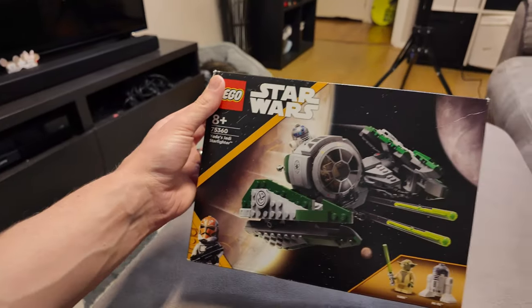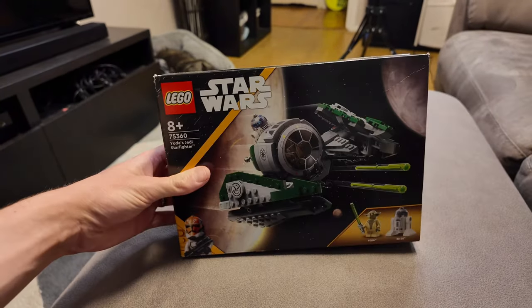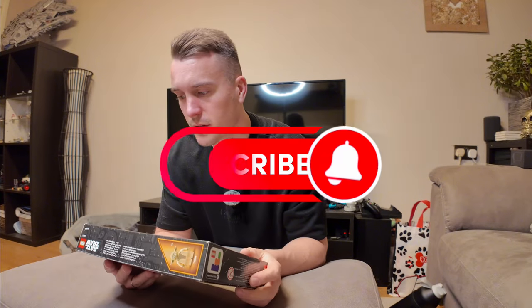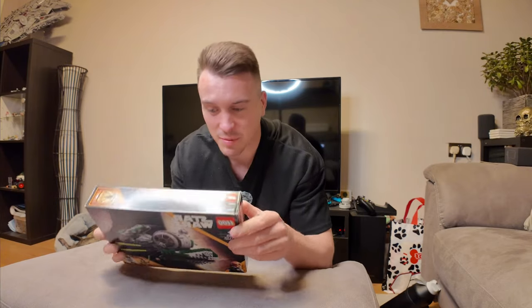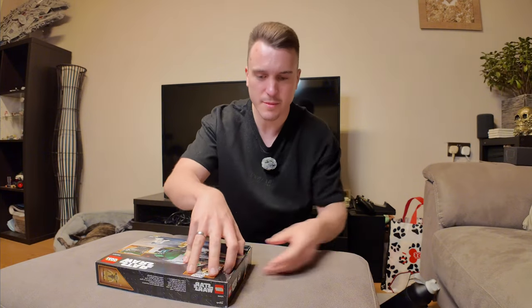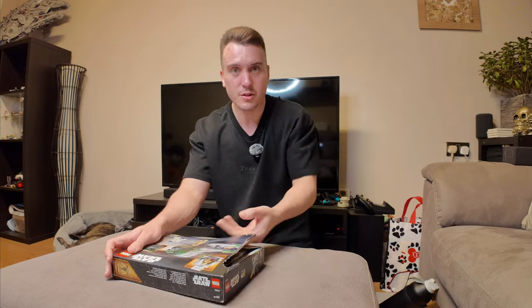Today we are going to be building Yoda's Jedi Starfighter, so let's get into it. This is going to be a new series on my channel where I'll be building Lego. I absolutely love building Lego. Straight away, no messing around — and I'll show you in a bit what my next one is, but this is series one of building Lego.